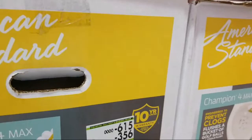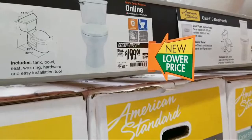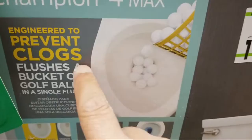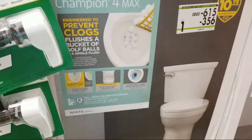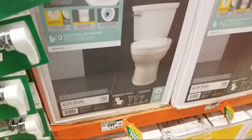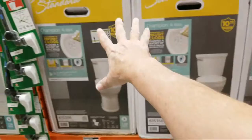This is the Champion 4 Max, and what I like about this one is it's engineered to prevent clogs. This is the toilet you can flush a bucket of golf balls down and it will still work. I love this toilet - it has a really quick, almost instantaneous flush.